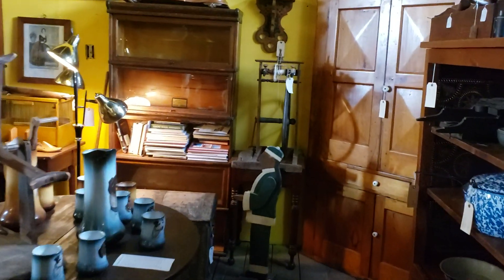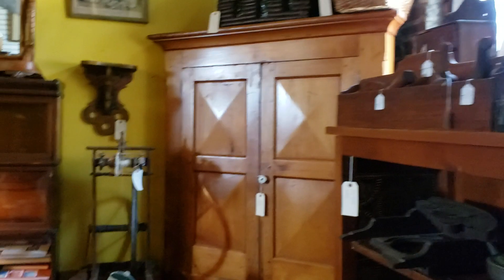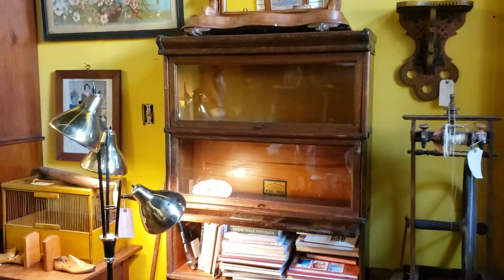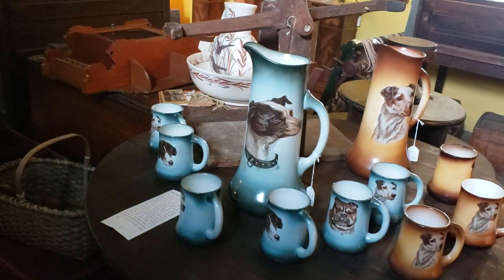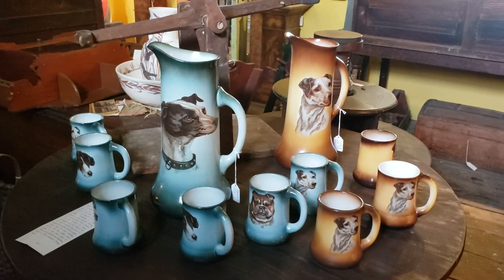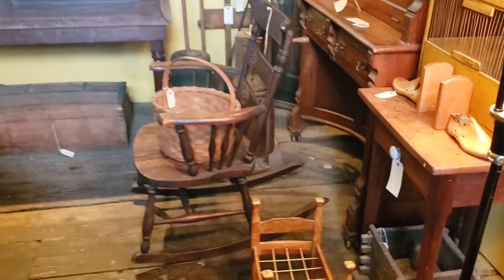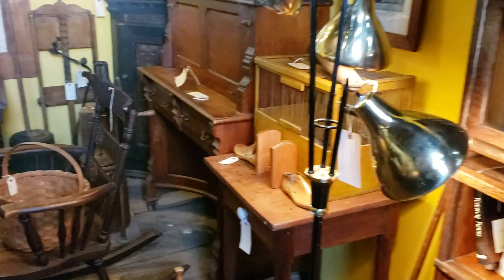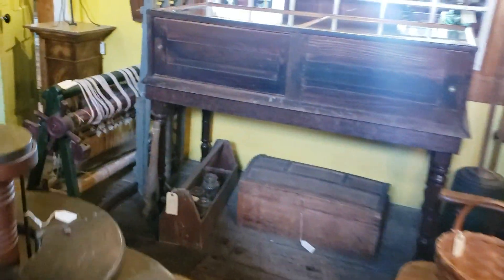We have these different rooms. Originally most of this building was probably opened up into one space, but we kind of like having the rooms. Before we took it over, they had it as a studio space where artists could rent space, so we decided to keep it that way. We really enjoy it.